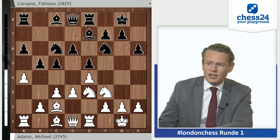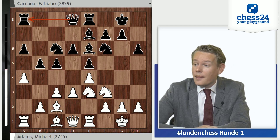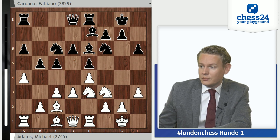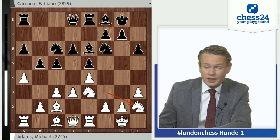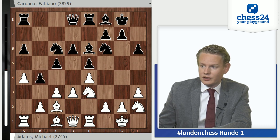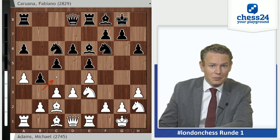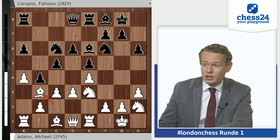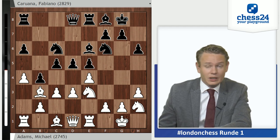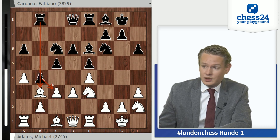We can be fairly certain that Caruana is not going to miss the threat axb5, and he doesn't — he goes Be6, parrying that threat and at the same time keeping an eye on the diagonal where the square on b3 has been a little weakened. H3, Bf8, Nh2 — standard maneuvers. The knight wasn't doing all that much on f3. And b4 — Caruana starts working on counterplay on the queen side. I like this move b4. Adams has a very fine positional radar and he immediately spots the one drawback b4 has: it weakened the light squares on the queen side.